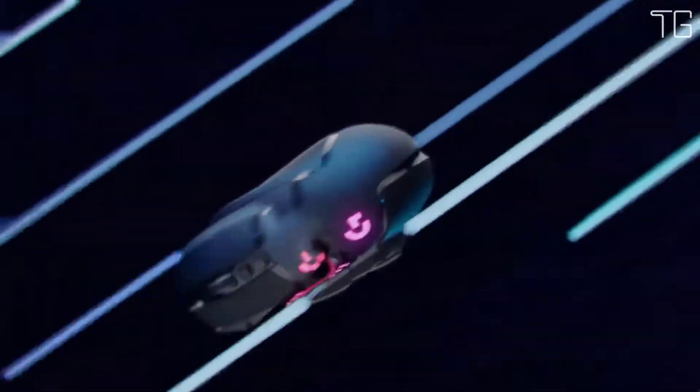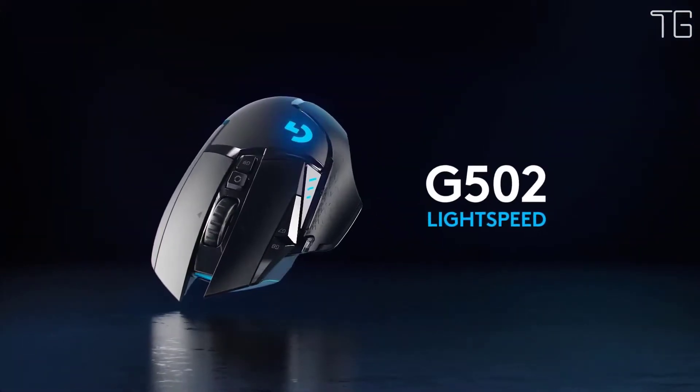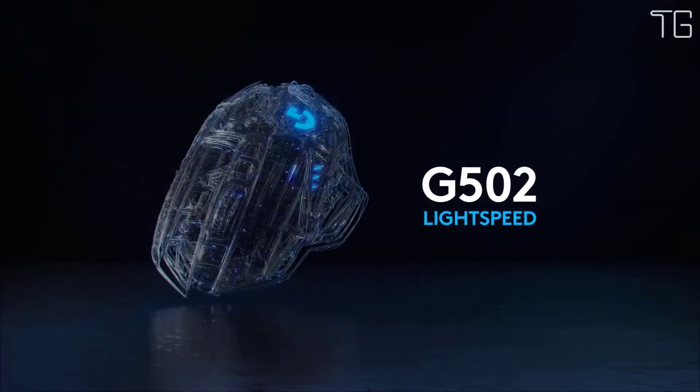The G502 Lightspeed also features the next-generation Hero 25K sensor and is PowerPlay compatible. With this complete advanced technology remastering, the G502 Lightspeed still retains the same beloved shape and achieves a 7-gram weight reduction — the icon reinvented.